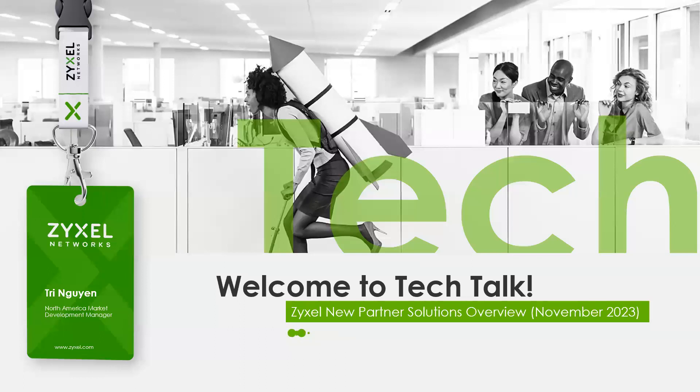Just by a quick show of hands, how many of you are brand new partners with Zyxel? Please click on that show of hands. Thank you for being a new partner with us. We're glad to have you.